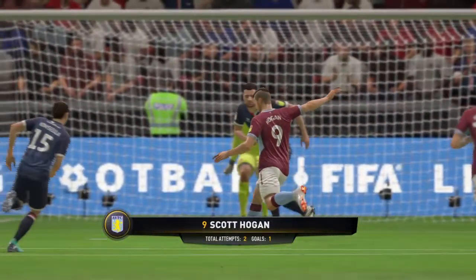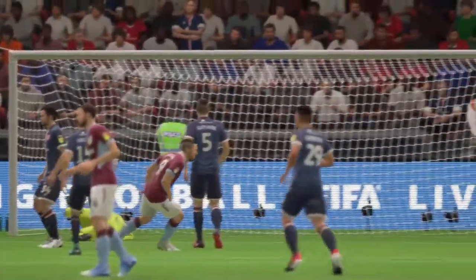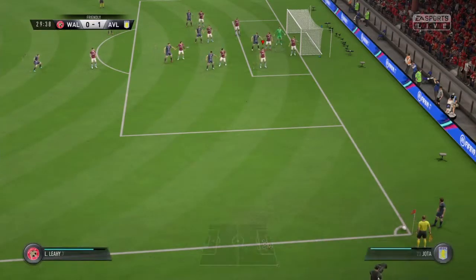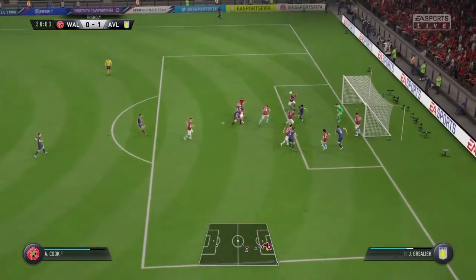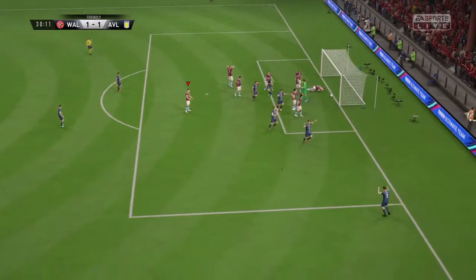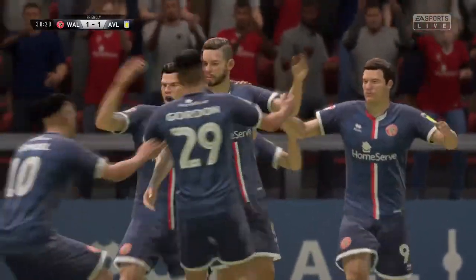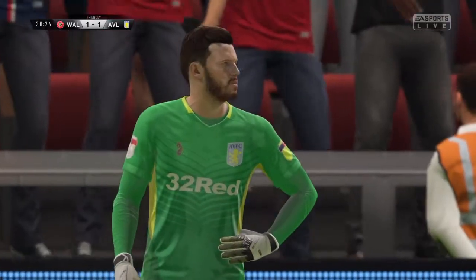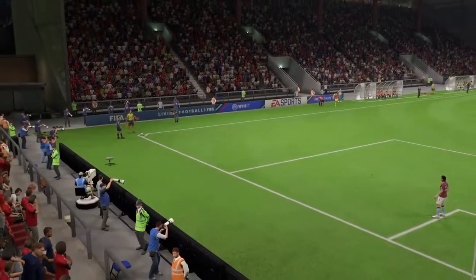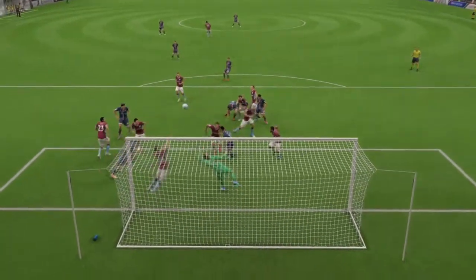He hit it first time, hit it hard, and that's what did for the keeper — he couldn't move to his right quickly enough. In goes the corner and they've pulled it back level with this goal. What a great goal that was, Alan. Well, the attention to detail from the coach on these kind of set pieces — he's faultless. He'll be delighted with that.